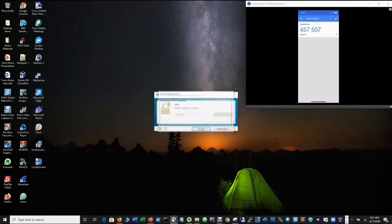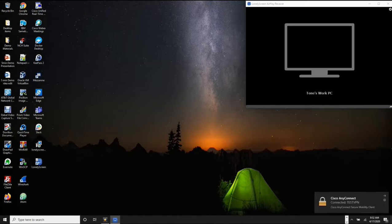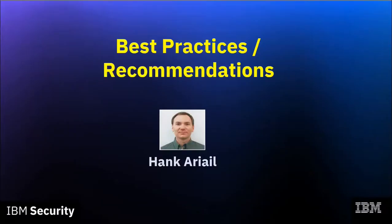I can enter the one-time password that was sent to me — in this case 457-507. And voilà, now I have access to my network and my resources. If the attacker only has the username and password, they wouldn't be able to get in because they wouldn't have the TOTP, the email, or access to get the one-time password. Now I want to pass it to my associate Hank Ariel for best practices and recommendations.